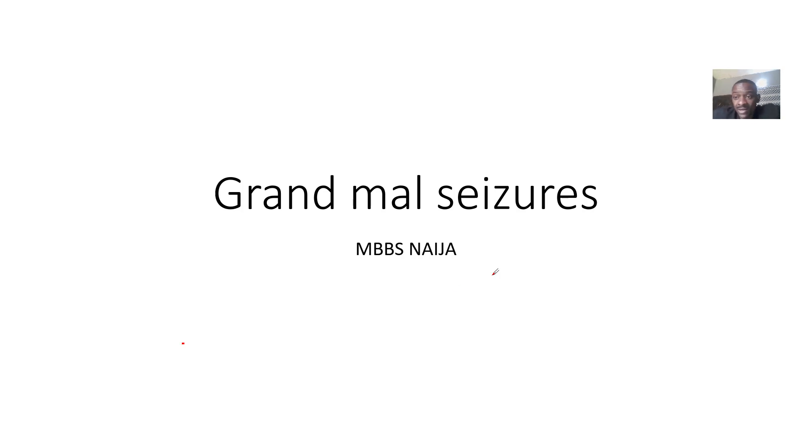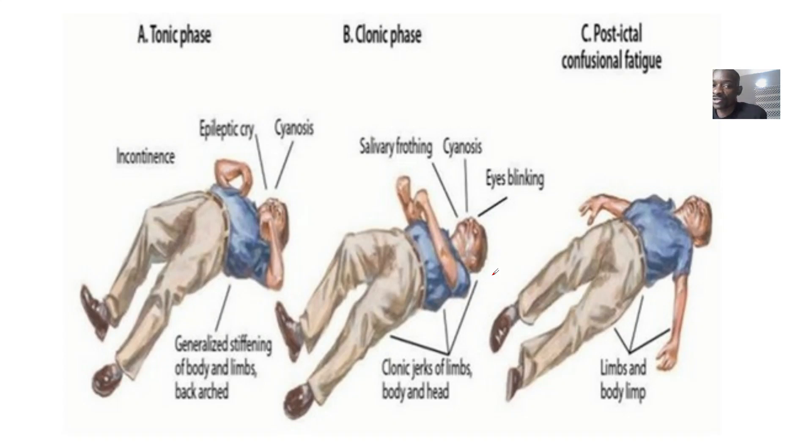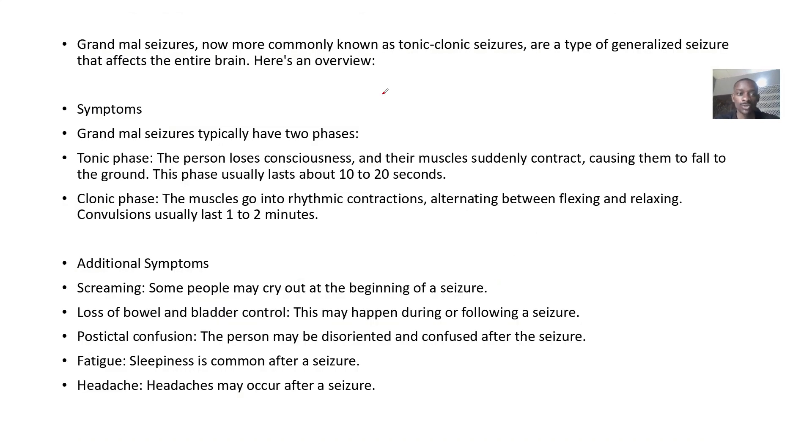Grand mal seizures, also known as generalized tonic-clonic seizures. The word 'grand' implies a whole lot is going on — a very intense event. Tonic is the outward phase, clonic is the inward phase. Grand mal seizures are now commonly known as tonic-clonic seizures, a type of generalized seizure that affects the entire brain.